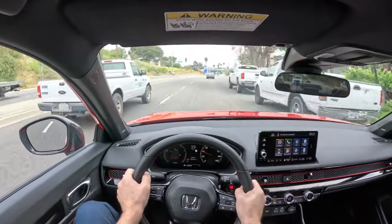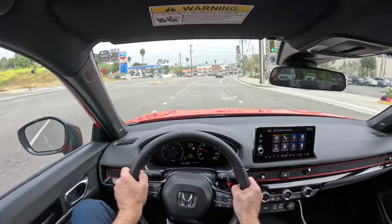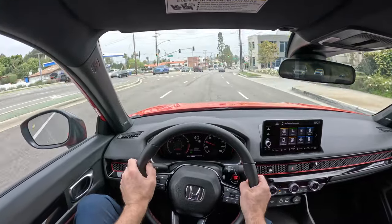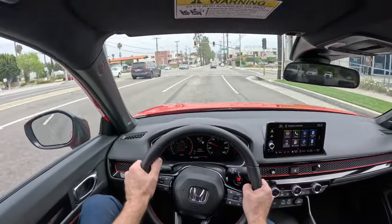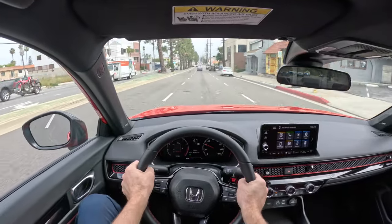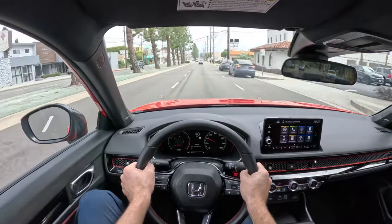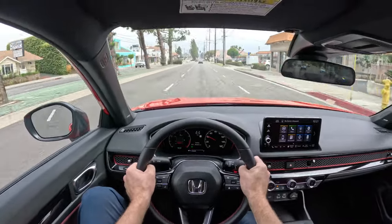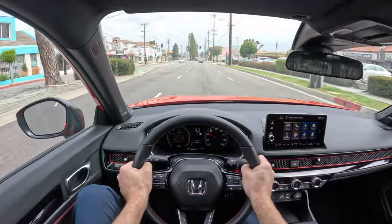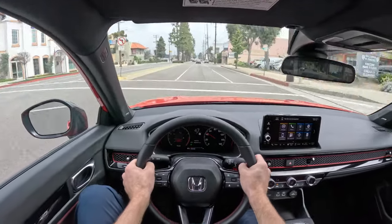I'm so happy that Honda doesn't offer the current SI with an automatic — or the Civic Type R or the Integra Type S for that matter — because those cars would just be worse. If you put a proper dual-clutch transmission in there, you could probably make it faster zero to sixty, but not more fun. Fun is sometimes different from fast.